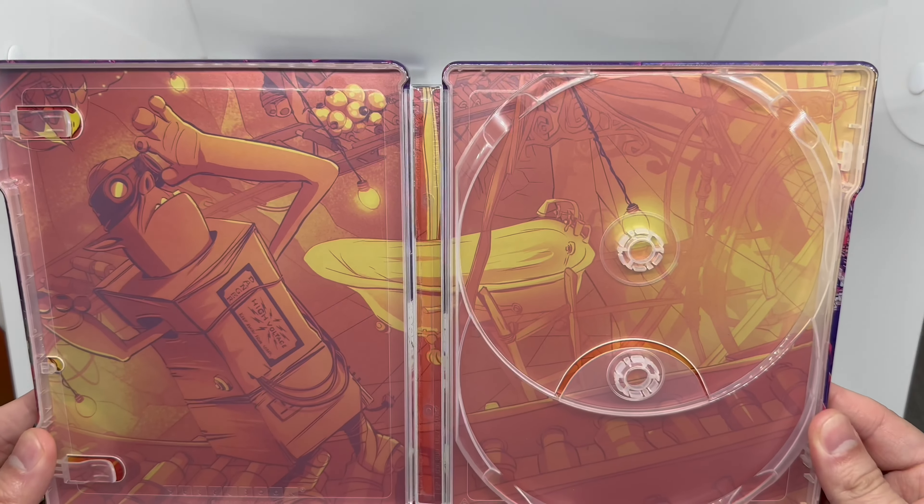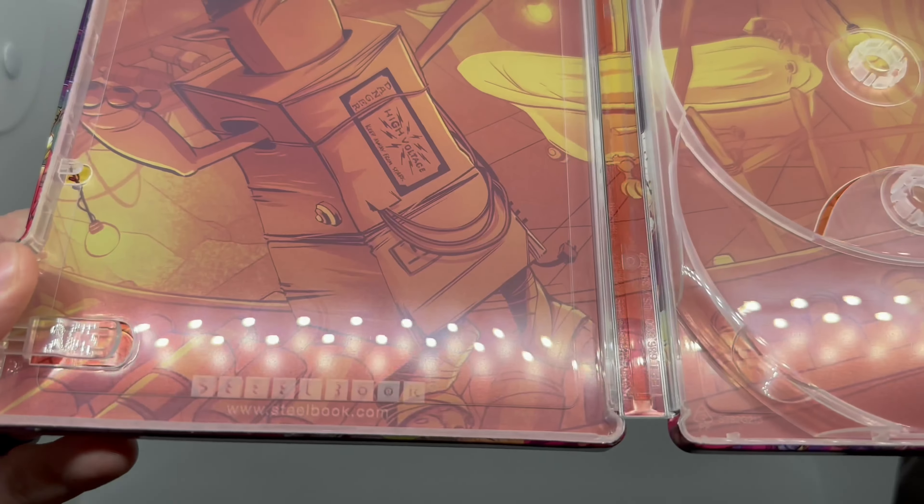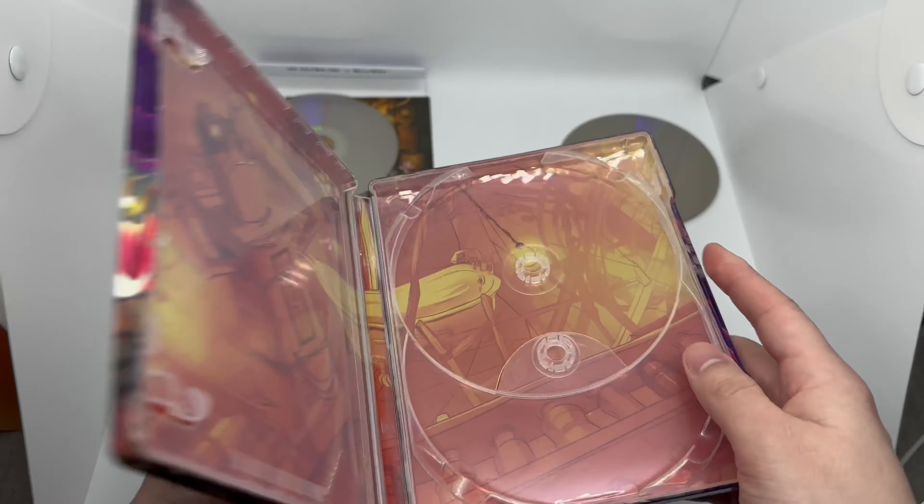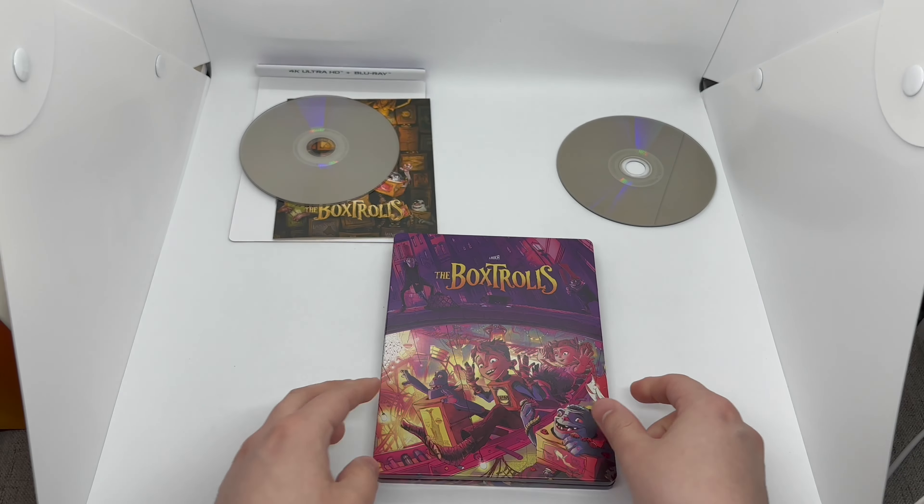We got some inside artwork right there — very cool. Steelbook logo right there to make sure it's official. Another solid steelbook — all four of these were very nice.